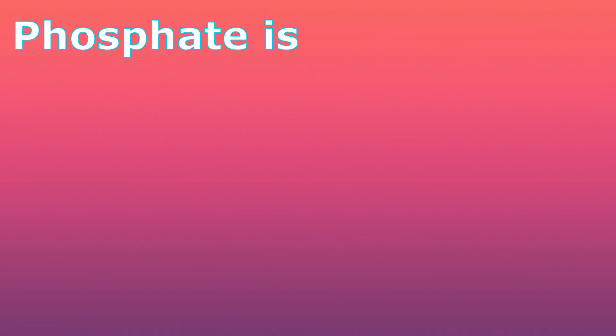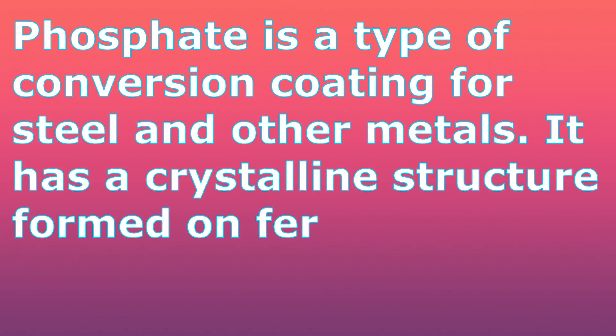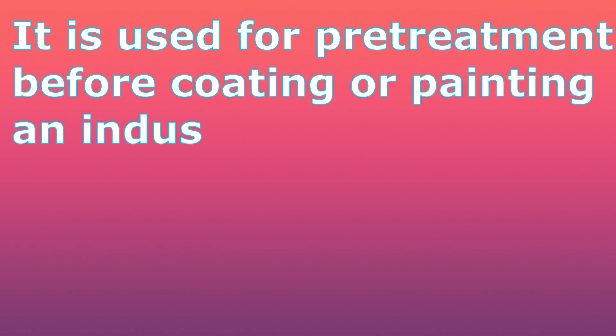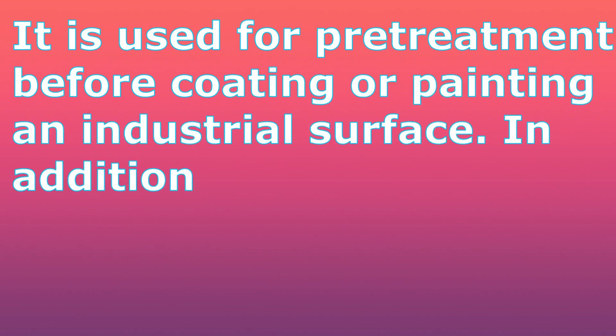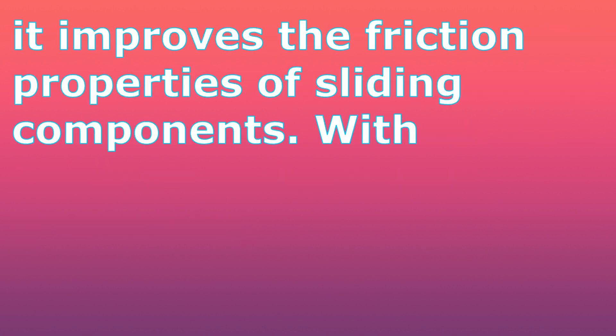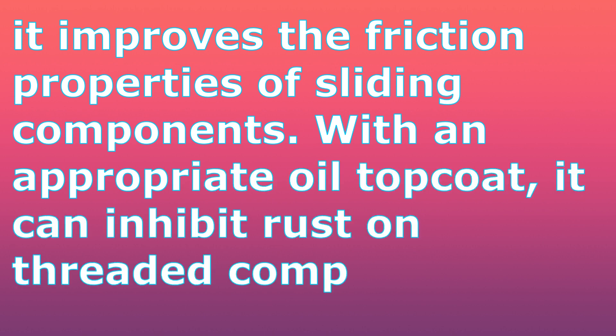Phosphate is a type of conversion coating for steel and other metals. It has a crystalline structure formed on ferrous and metal substrates. It is used for pre-treatment before coating or painting an industrial surface. In addition to corrosion protection, it improves the friction properties of sliding components. With an appropriate oil top coat, it can inhibit rust on threaded fasteners.